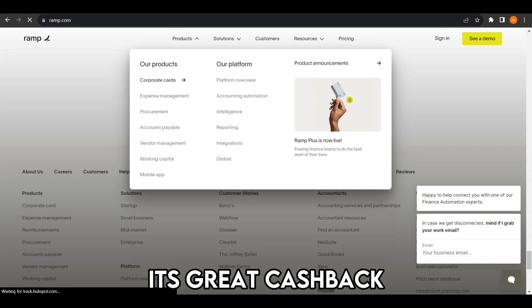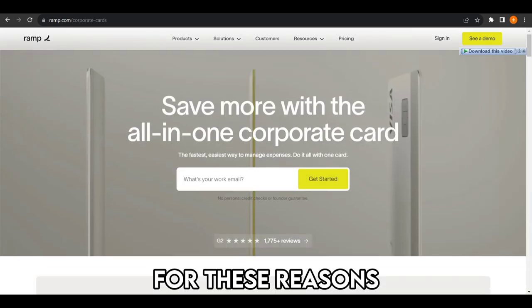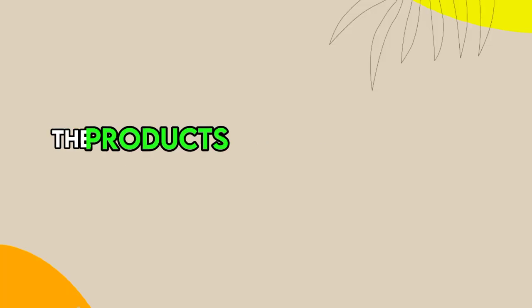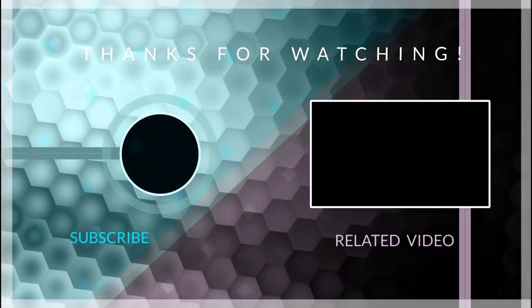As well, its great cashback rewards made me feel better about my spending. For these reasons, I pick RAMP as the winner. Feel free to check out the products from the links in our description. Thanks for watching. Till next time.